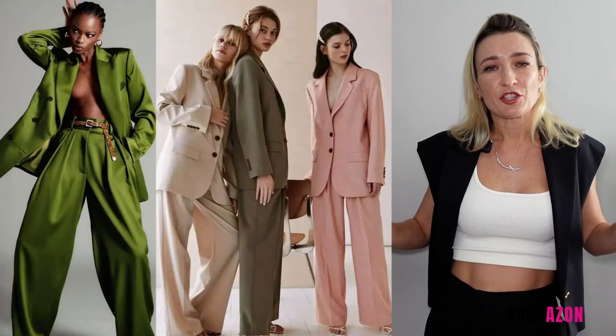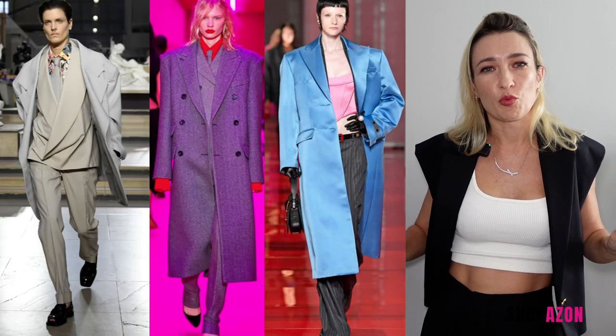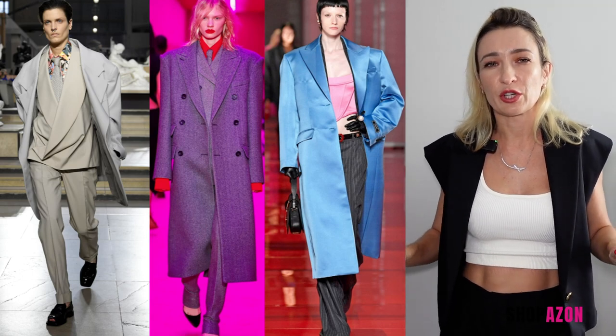You absolutely must get a pair of oversized, wide-leg menswear-style pants. Fashion show runways were full of androgynous, oversized suits, and these pants from Zara are truly a bargain — with pleats at the front and a high waist. These were only $50. I honestly feel like they make you look sophisticated and right away you're keeping up with the latest trends.